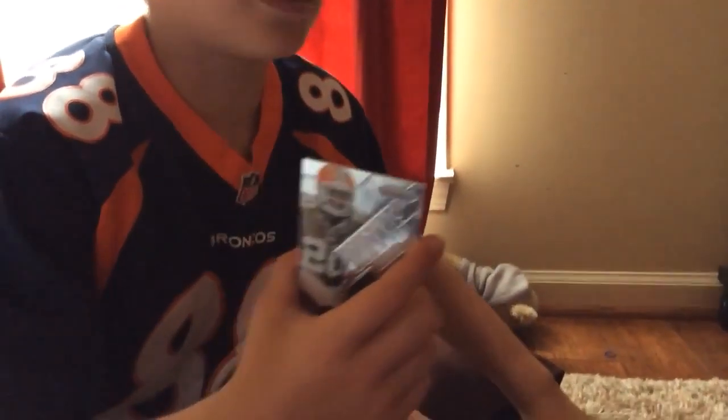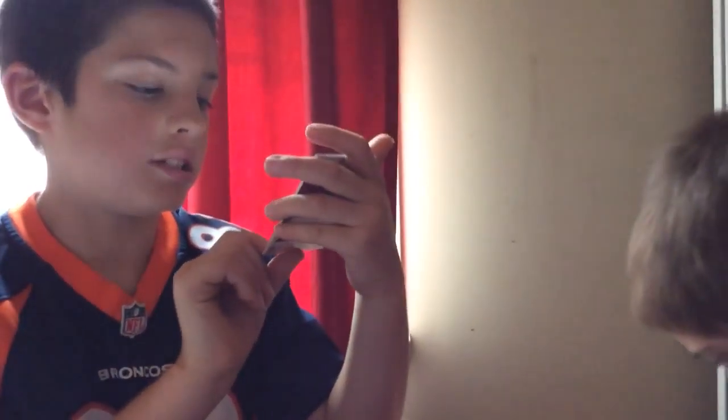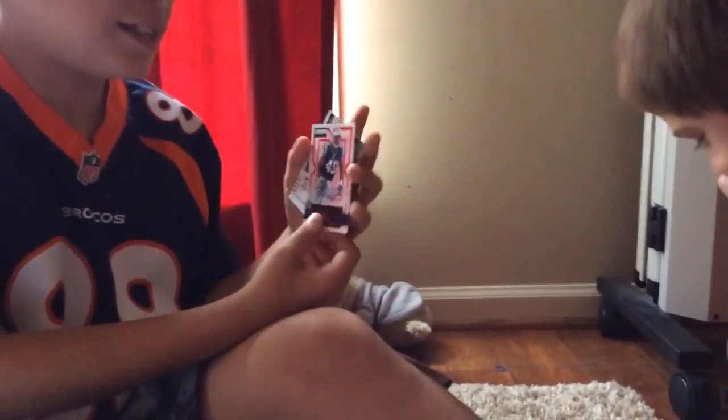The next card — I think the third card — is a Panini Prizm rookie card of Terrence West, jersey card.